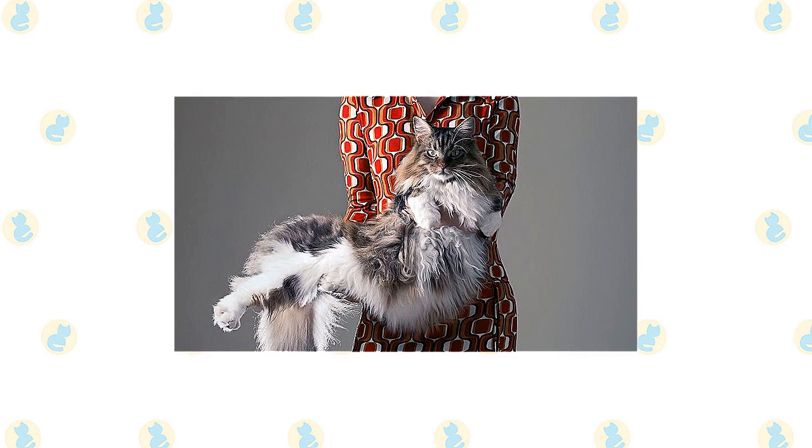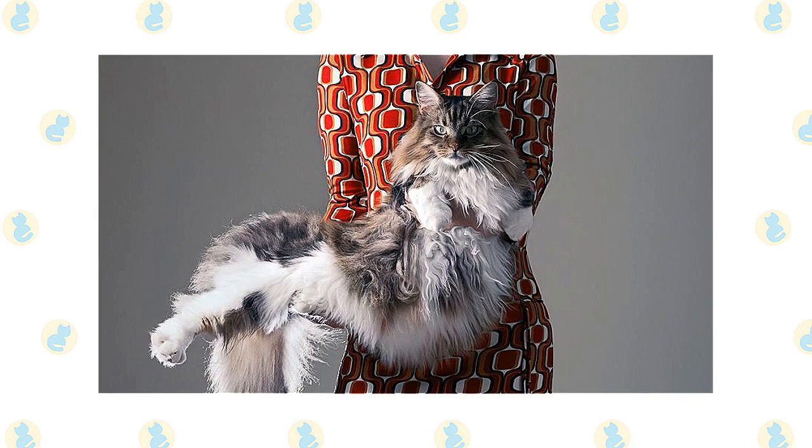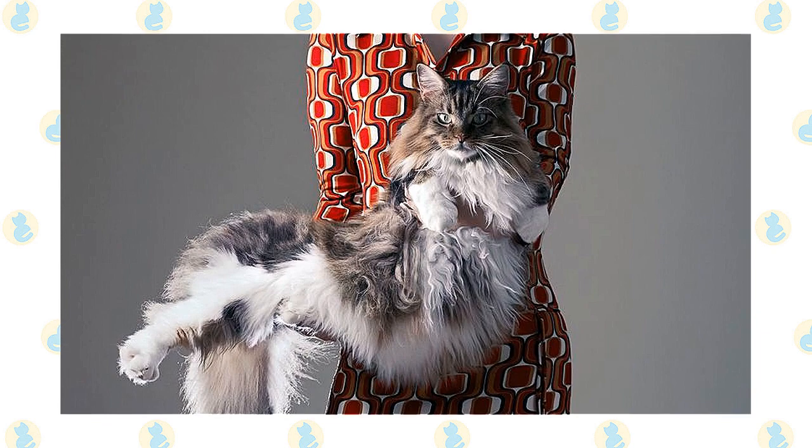The good-natured and affable Maine Coon adapts well to many lifestyles and personalities. They like being with people and have the habit of following them around, but they aren't needy. They're happy to receive attention when you direct it their way, but if you're busy, they're satisfied to just supervise your doings. Close a door on them and they will wait patiently for you to let them in. They're not typically a lap cat, but they do like to be near you.